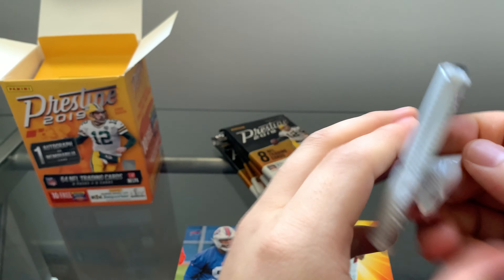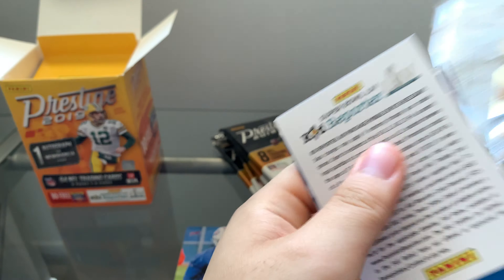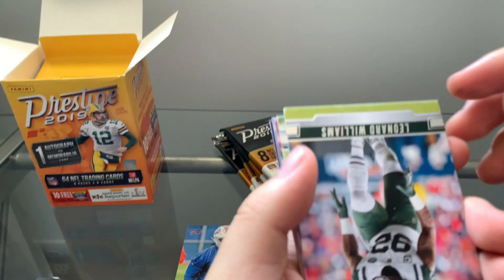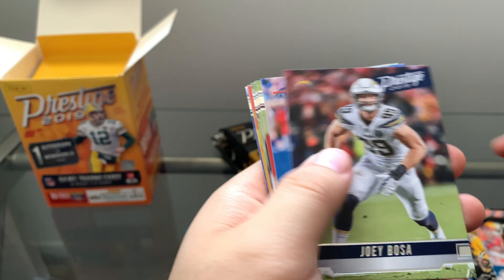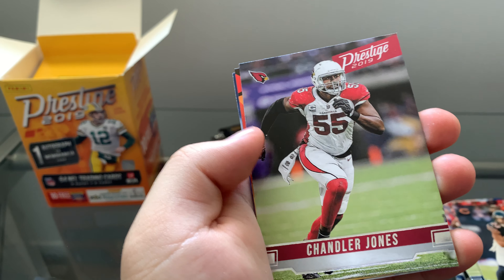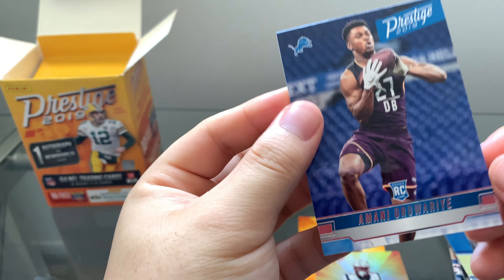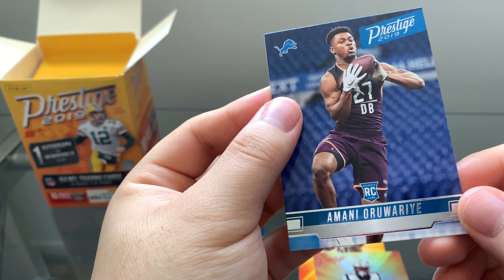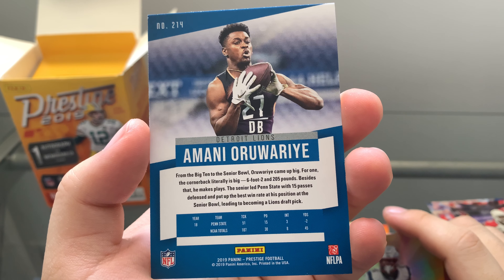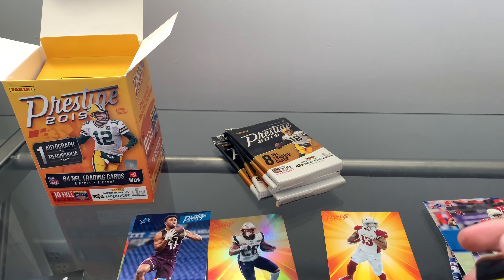Pack number two — let's see what we can get, hopefully something similar to last pack because that was pretty nice. Leonard Williams, Joe Bosa, Sean McCoy, Larry Fitzgerald, Kyle Fuller, Chandler Jones. Another blue rising star — Sonny Michelle. Very cool. And rookie Amani Oruwari — I'm sorry if I butchered it, but he's going to the Detroit Lions and he's from Penn State. So this rising star blue parallel is a very cool card.